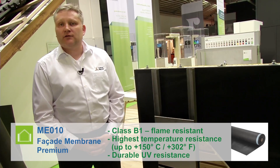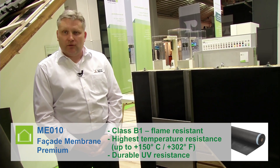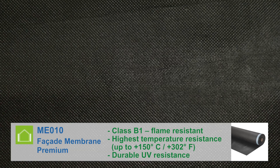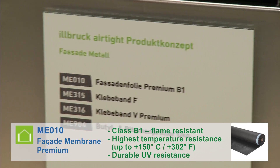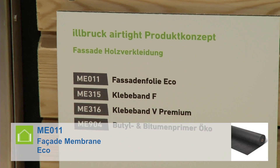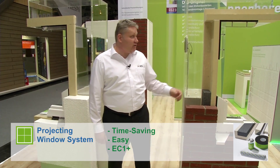The ME010 facade membrane premium is flame resistant, handles temperatures up to 150 degrees centigrade, and shows durable UV resistance. Price sensitive customers can also choose our eco version with standard product properties.